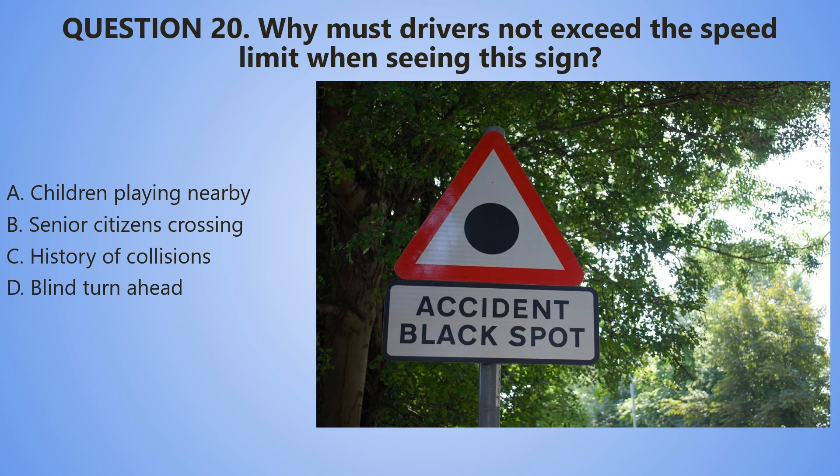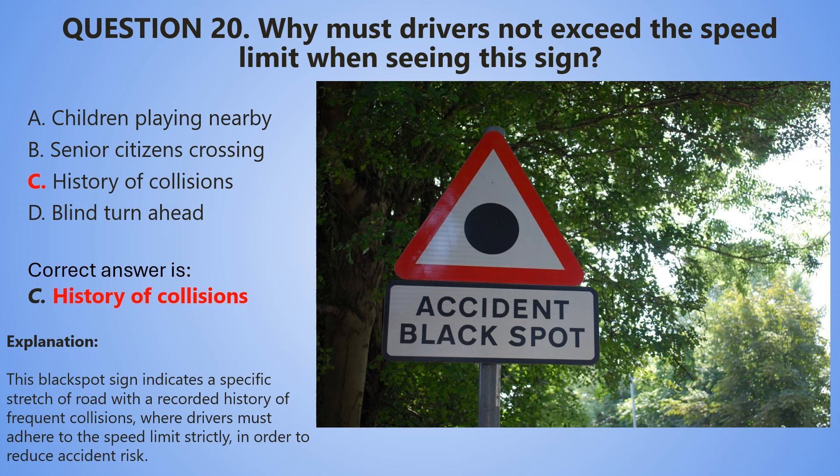Let's begin the countdown the last time for today. 5, 4, 3, 2, 1. And the correct answer is C — History of collisions. This black spot sign indicates a specific stretch of road with a recorded history of frequent collisions where drivers must adhere to the speed limit strictly in order to reduce accident risk.